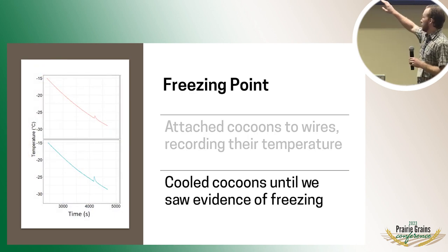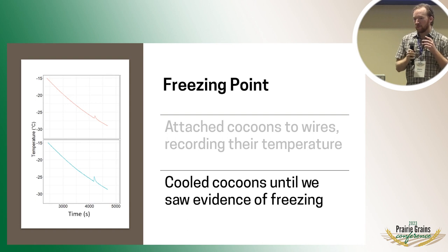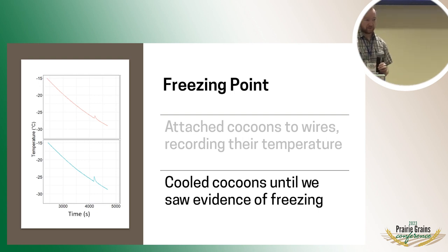We cool these cocoons down until we saw evidence of freezing. If you take a look at this graph on the left, on the y-axis you can see temperature decreasing over time on the x-axis. But then we get these little blips. Because of some of the chemistry of how ice crystals form, when they start to form they actually release heat. So we see the temperature go up, and then we can read across and figure out what temperature they started to freeze at. We basically just did that with a big sample size and got some averages.